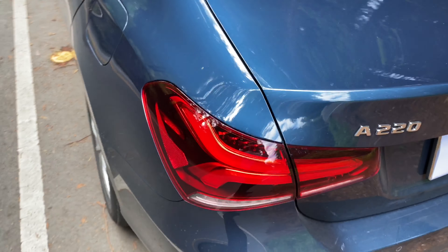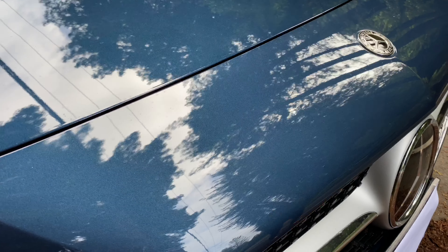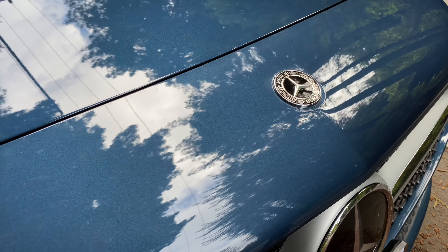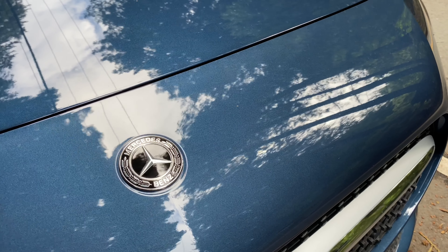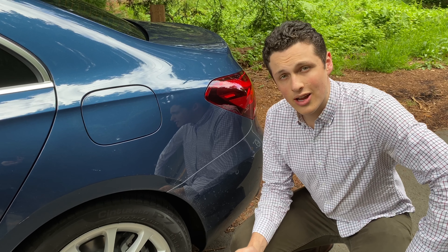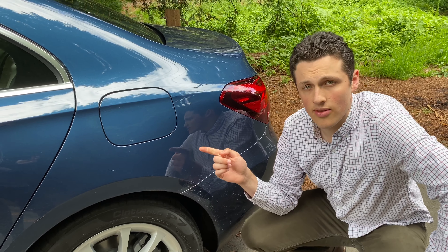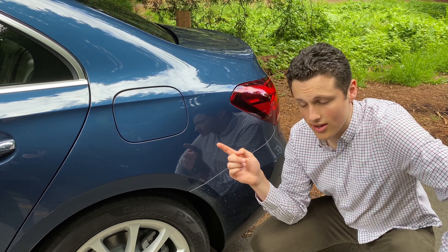Coming around to the trunk, we've got good panel agreement on both sides as well. I'd also like to note that on this A220 finished in denim blue metallic, the quality of the paint is outstanding — unlike anything I've seen on a car at this price. One interesting exterior quirk is the size of the fuel door, which I think is comically large for a vehicle of this size.